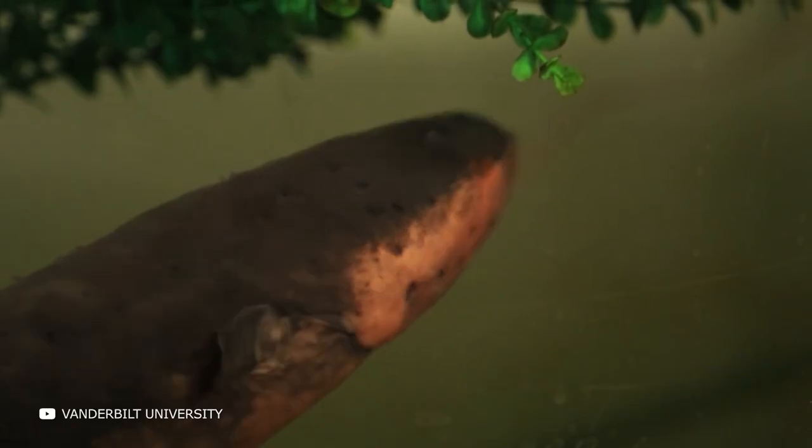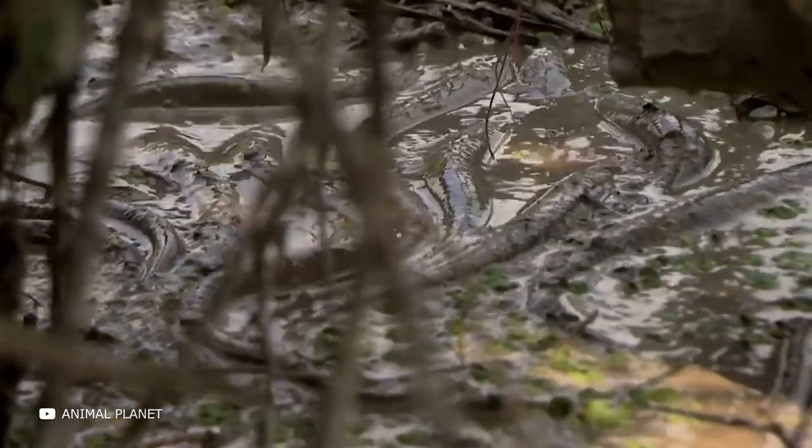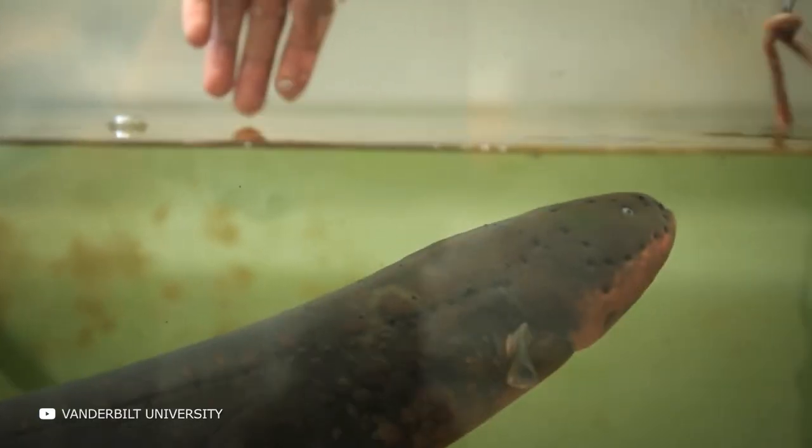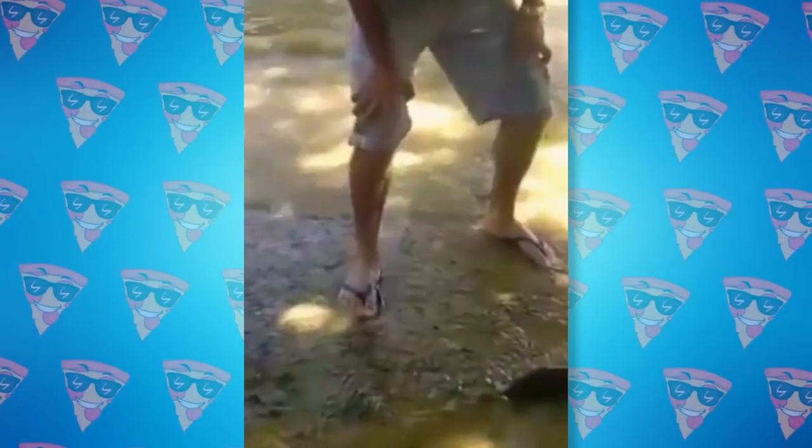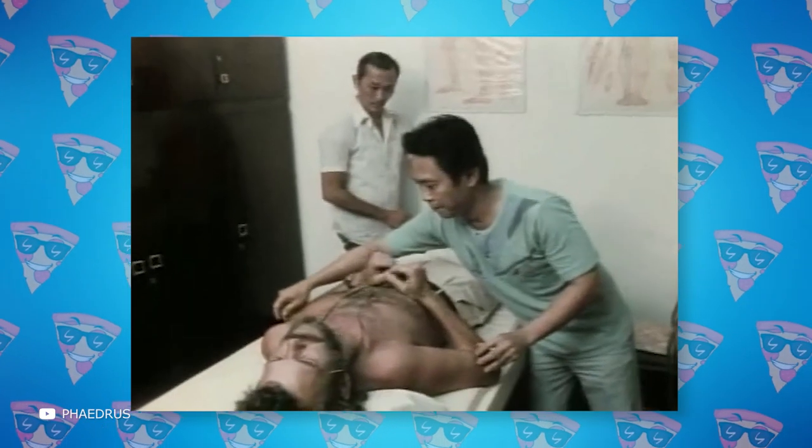To date, few cases of human deaths after encountering an electric eel are known. Only large individuals can cause serious harm, while smaller individuals cause unpleasant and very painful sensations. Nonetheless, numerous electrical discharges can lead to respiratory or heart failure, which can cause a person to drown even in shallow water.